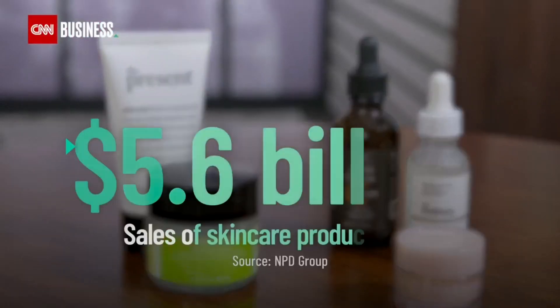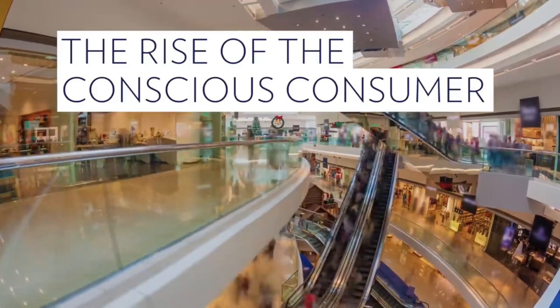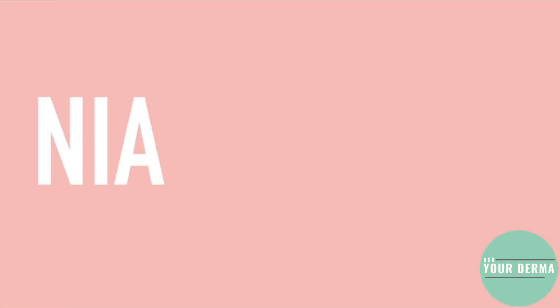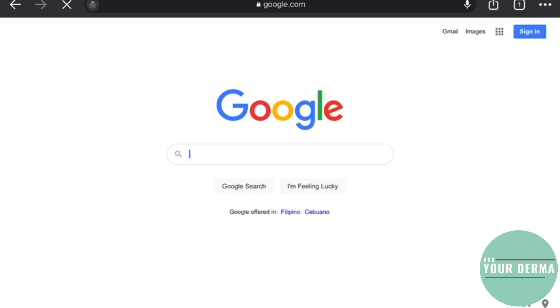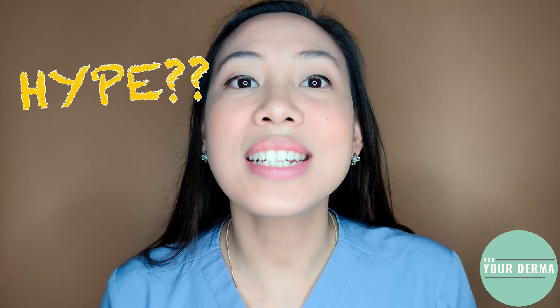The skincare industry has been growing enormously over the past few years, and with it, a new generation of consumers who are more interested to understand what it is that we're applying to our skin, what are the ingredients, and more importantly, what will it do for my skin? Niacinamide, a trending ingredient over the past few years — on Google, you would see it has as high as 13 million hits. Now the question is, is it just hype, or does it provide hope?